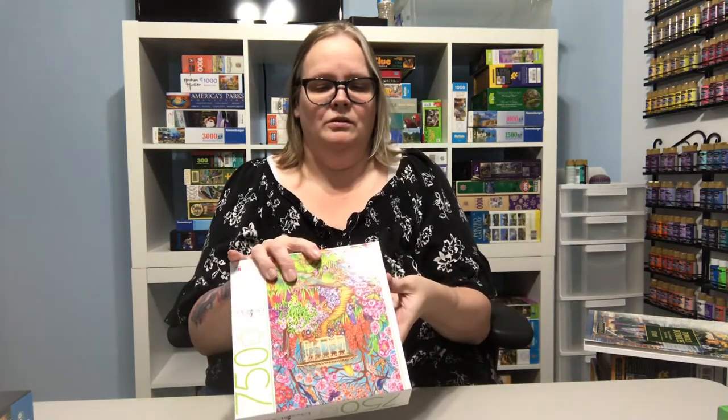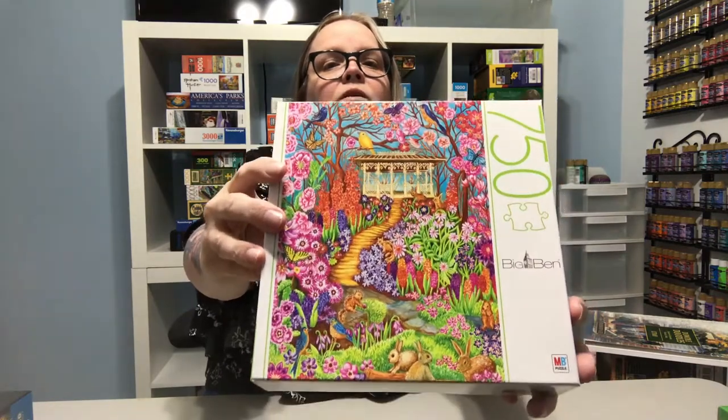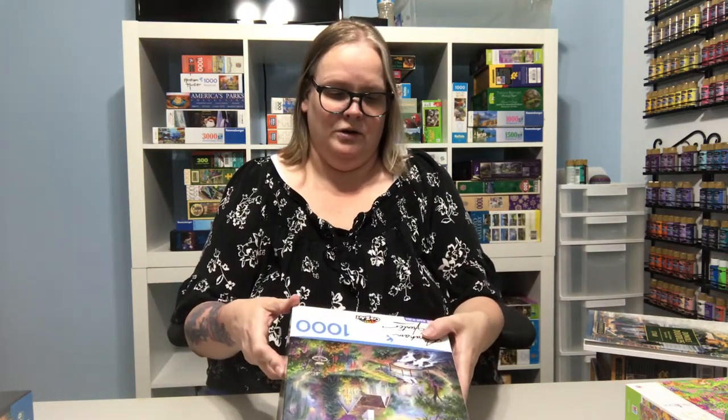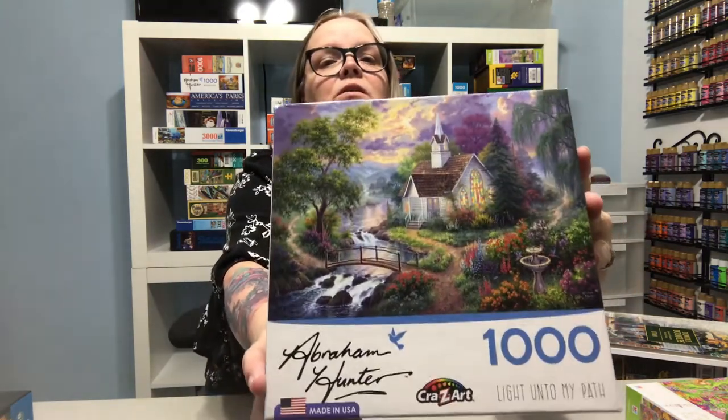Now this is the only Big Ben I got — this is 750 pieces. Let me see if there's a name on it... it's called Spring Pavilion. And then this thousand-piece is Abraham Hunter by Crazy Art — Light Unto My Path — which is a nice church scene.